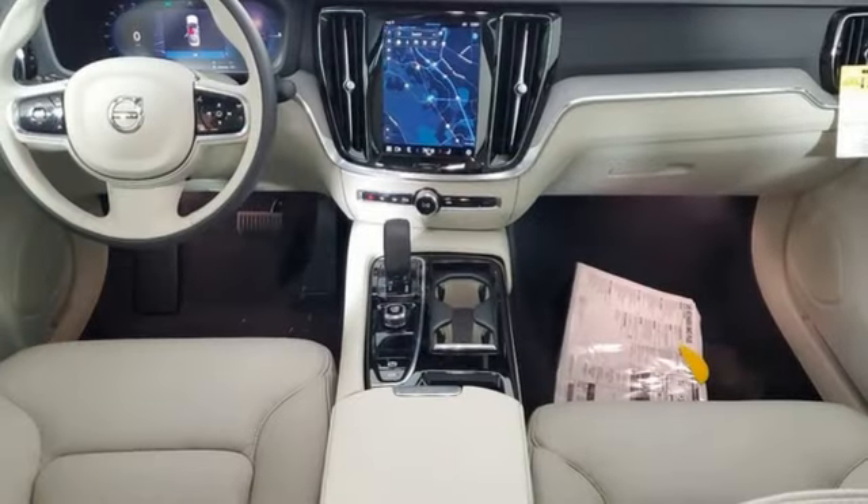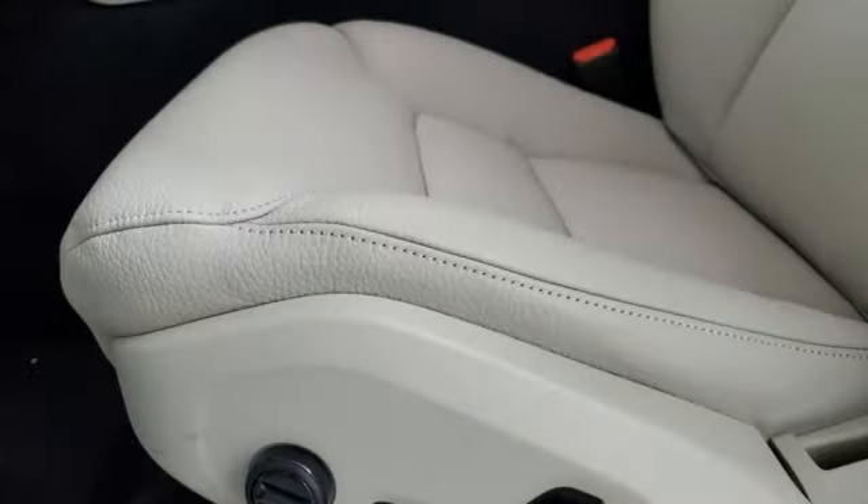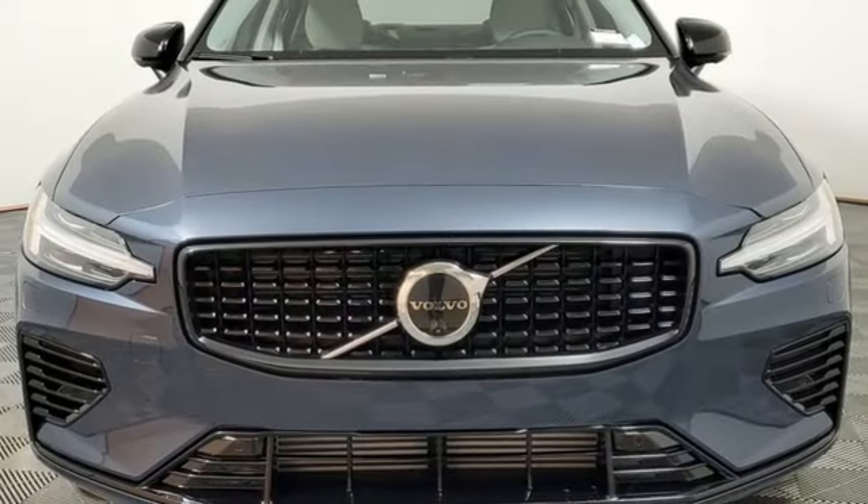External memory control, dual-zone climate control, gas pressurized shocks, steering assist cruise control, and integrated navigation system with voice activation.